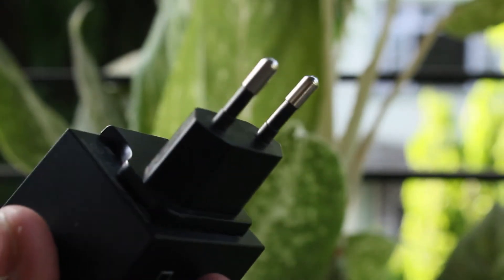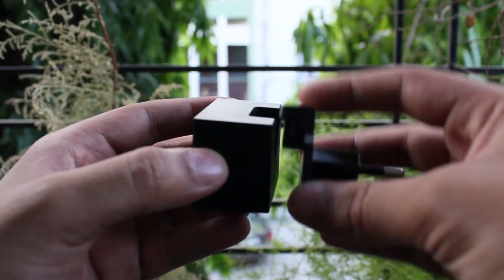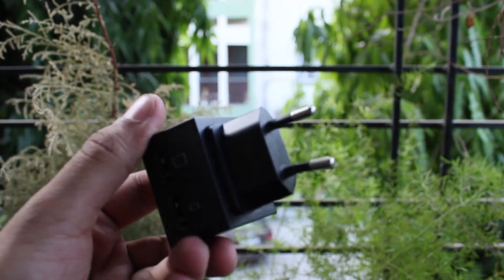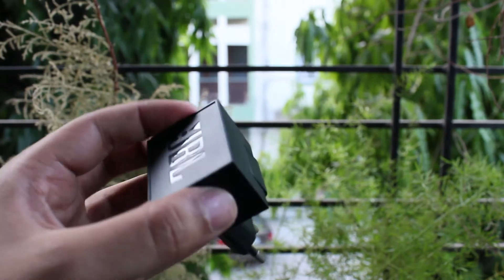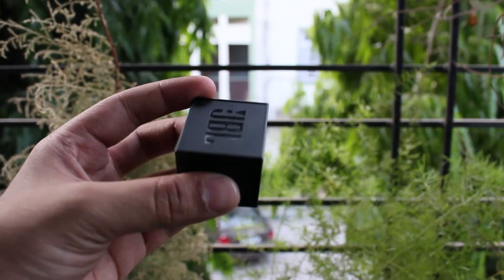So as you can see, the connector is slightly bent because my usage is really rough. That is not a big concern but still, it is a thing worth mentioning because you can see that the connector is a little bit bent after three months of usage. So make a note of that.